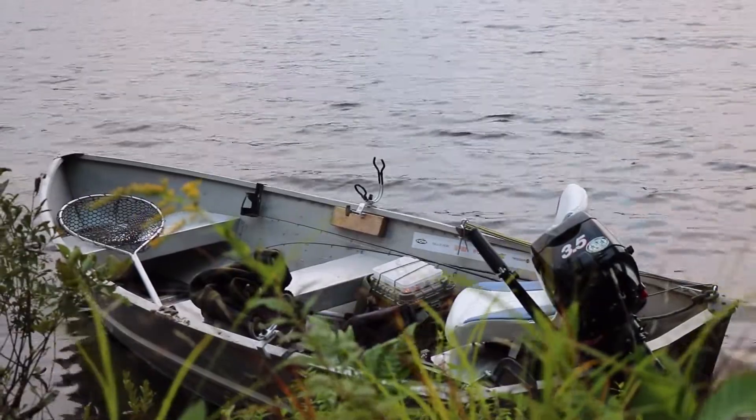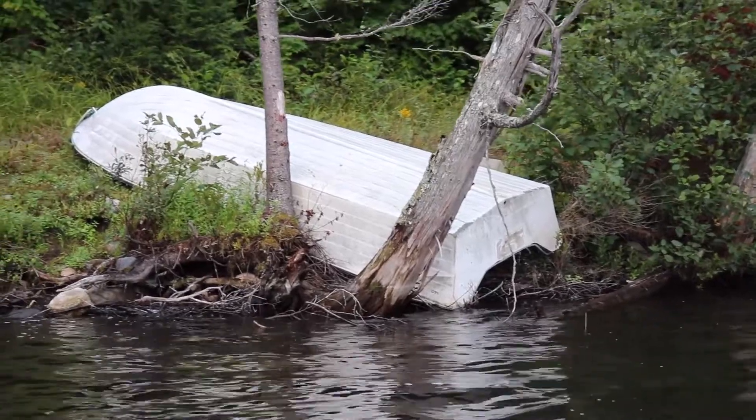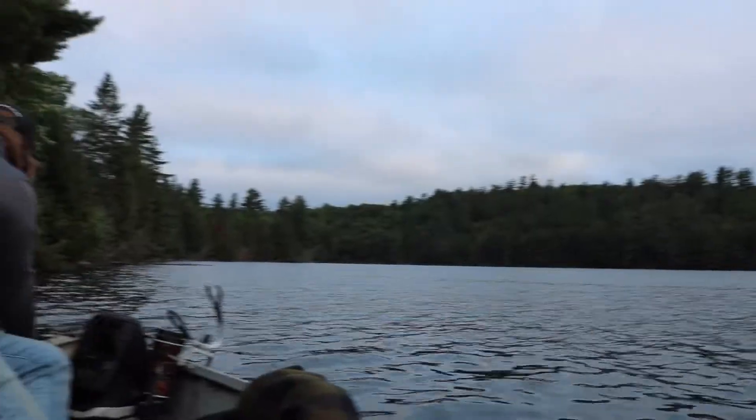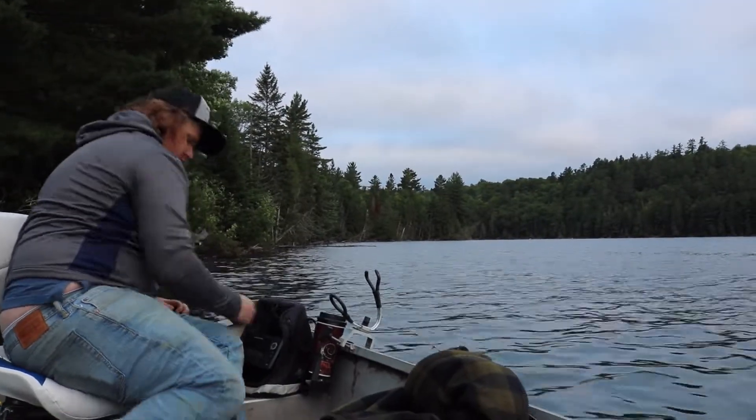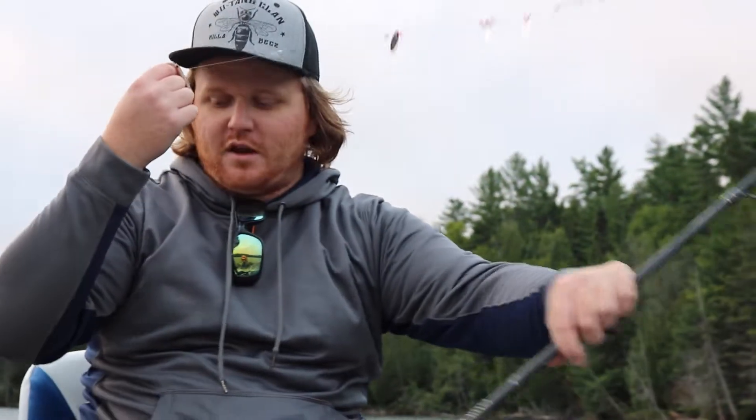I've been eyeing this lake for a while, so... pretty pumped? I'm pretty pumped, yeah. Finally on the lake — this is awesome. I've been kind of eyeing this lake for a long time, so I'm happy to finally be here.